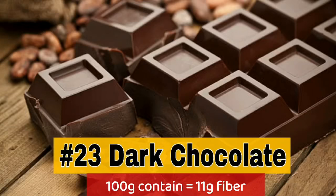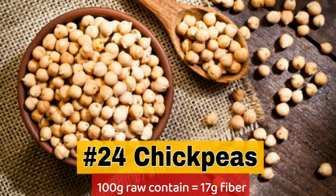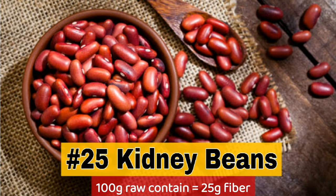23. Dark chocolate — 100 grams contain 11.7 grams fiber. 24. Chickpeas — 100 grams contain 17.7 grams fiber. 25. Kidney beans — 100 grams contain 25.7 grams fiber.